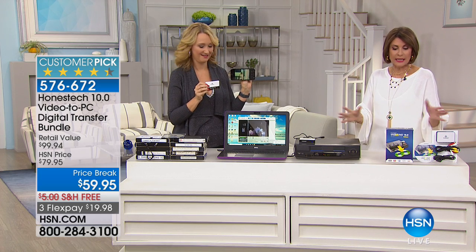It's so simple, so small, so easy, and so affordable — never before like this. We're even going to include additional software. $59.95, free flex payments, and free shipping and handling. Please do it and save the memories.